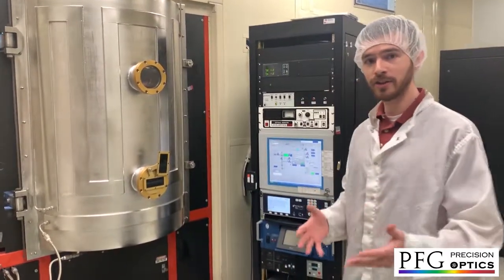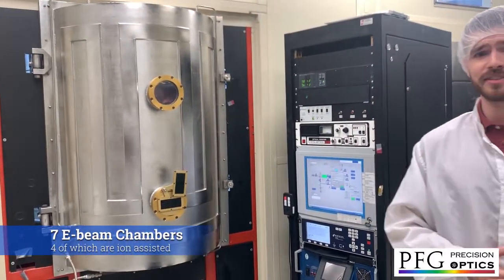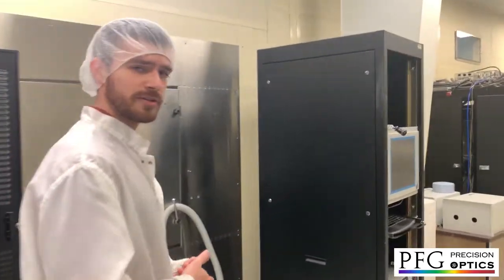Right now I'm standing in our clean room in front of one of our six 36-inch chambers. This particular one has ion-assisted deposition capabilities. A little bit further down the room, we'll walk by another one of our 36-inch chambers.